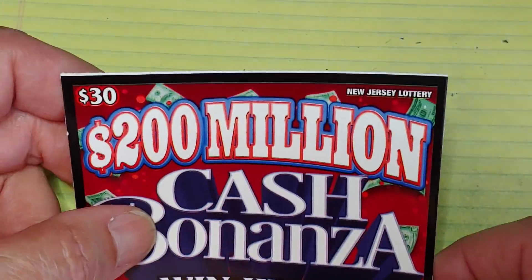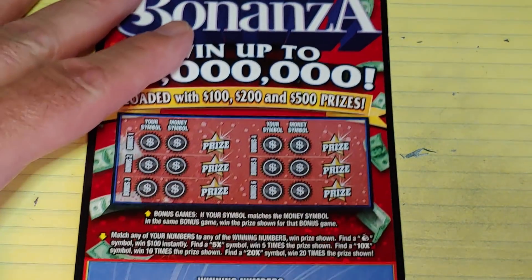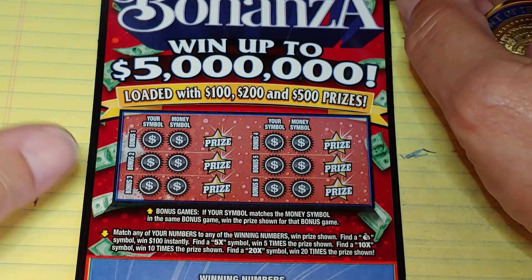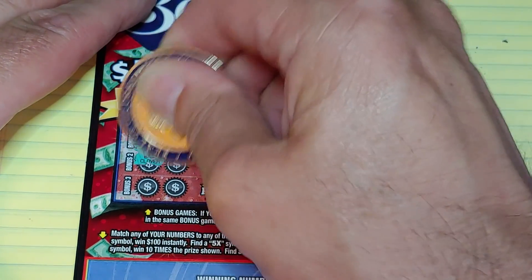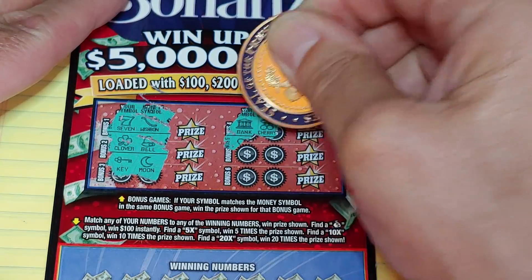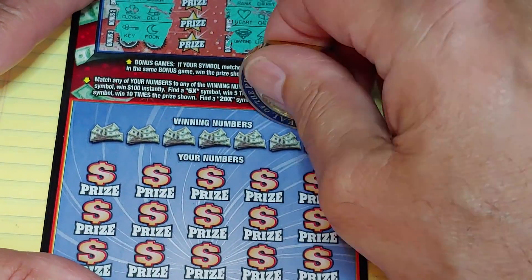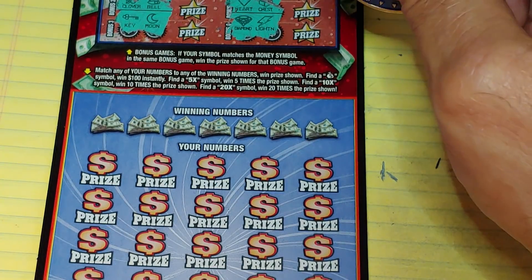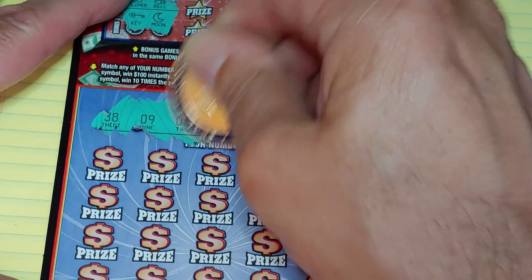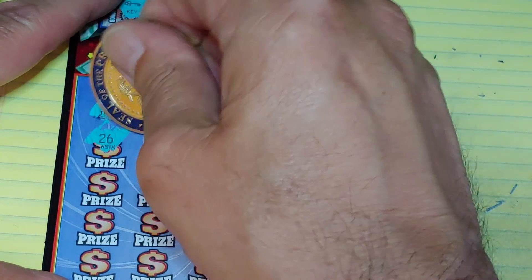Last but not least — the white line ticket, number 11, the big $30 $200 Million Cash Bonanza. Top game: match your symbol to the money symbol. We have a seven and a wishbone, clover and a bell, key and a moon, bank and a cherry, heart and a chest, diamond and lightning — nothing up top. Bottom game: match your number to the winning number — 38, 9, 2, 3, 42, 23, or 29 — or a symbol. Scratching: 26, 28, 37, 39, 38, 18 — close but no.